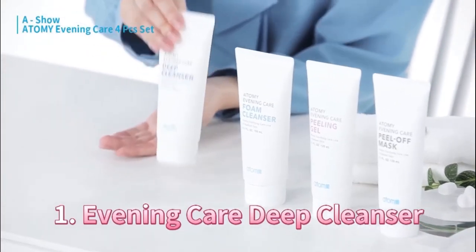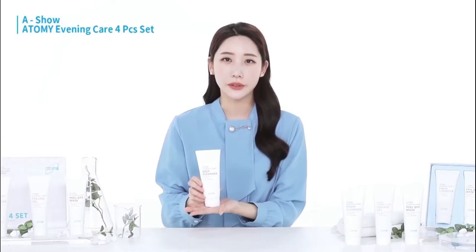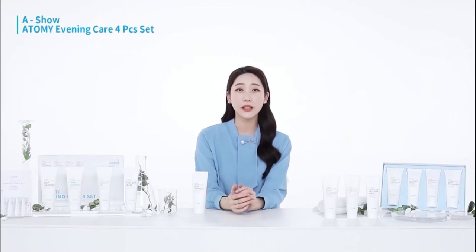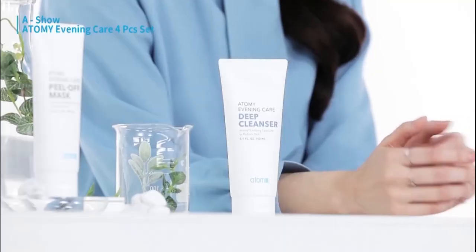The first one is the deep cleanser. We should wash and clean our faces twice, but many people don't know this is an essential step. We have to do this because of the severe fine dust in the air. Also, even men have to clean up some block residue from their skin, which can be regarded as a makeup product.